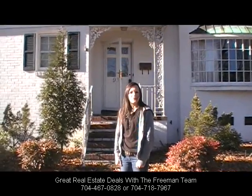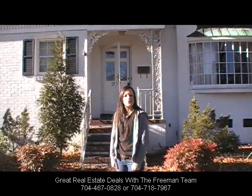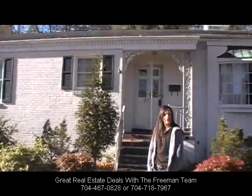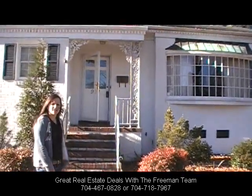Tonya Freeman here with the Freeman team. I'm here at 931 Athenian Drive in Gastonia, North Carolina, showing you a short sale that we're listing right now. Just bring us an offer — let's go in and take a look.